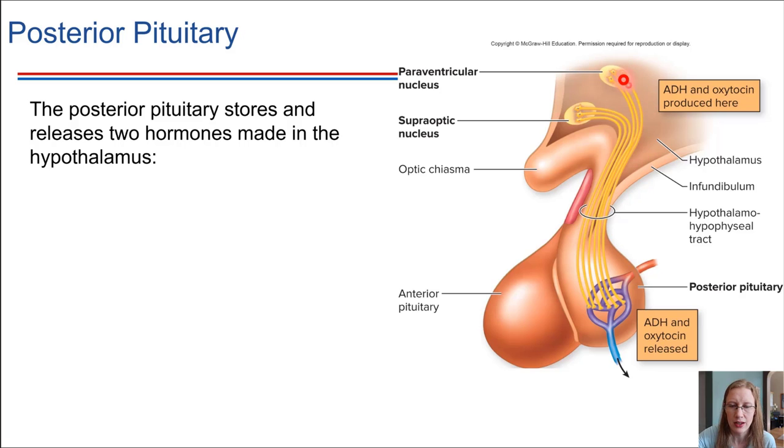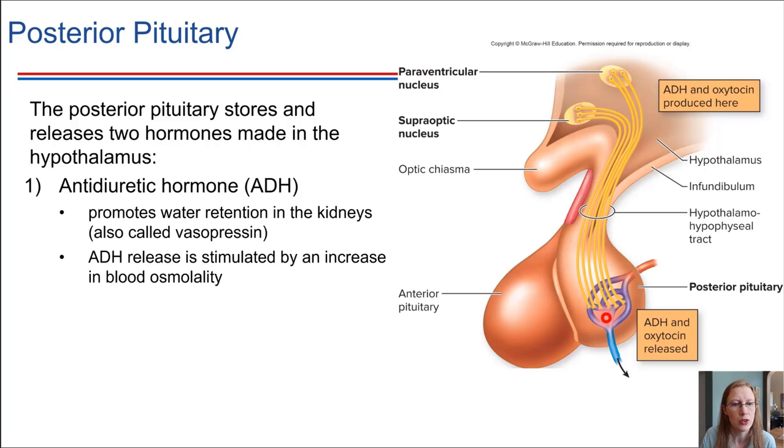There are axons that extend from the hypothalamus directly down into the posterior pituitary. The two hormones stored here — we've seen these before, this is review — antidiuretic hormone, which can act on the kidneys to help prevent water loss from the body. It facilitates reabsorption of water in the kidneys.